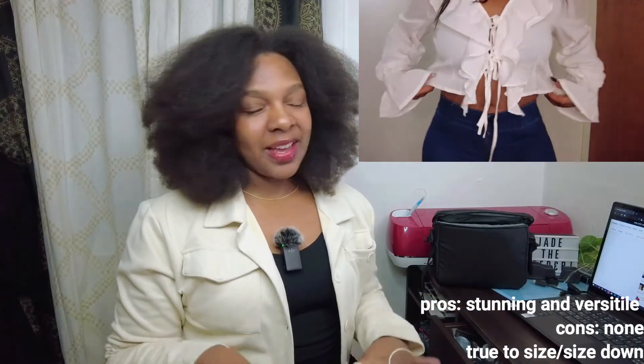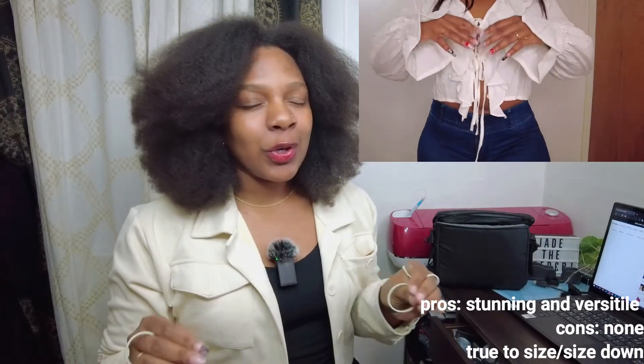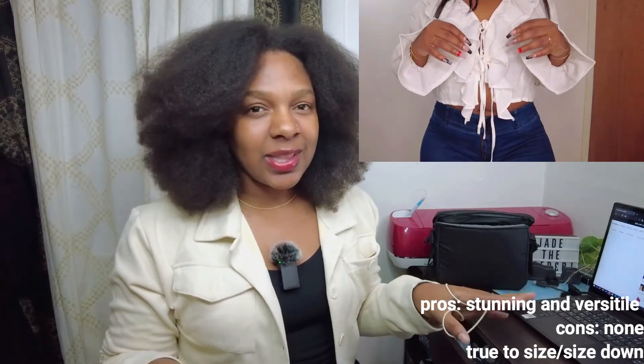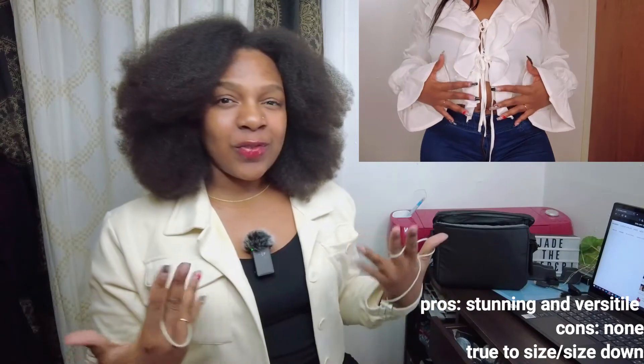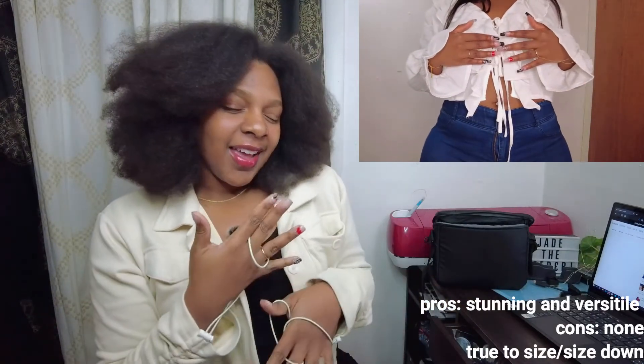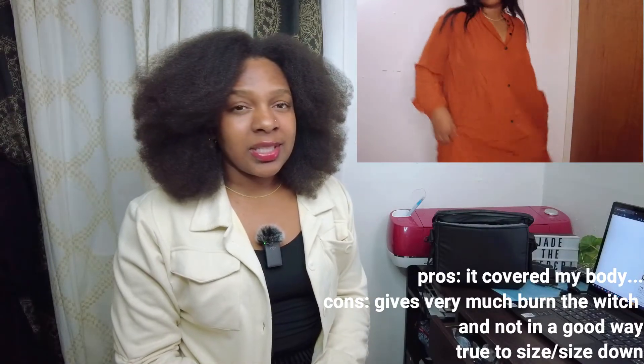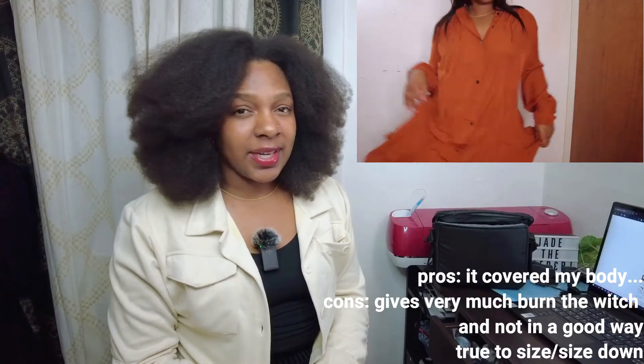So the next top I got — I love, love, love this shirt, it's so cute, you can do so many things with it. It has this nice ruffle top and then the sleeves go down, it's really cute. Oh hell no.